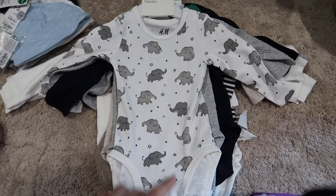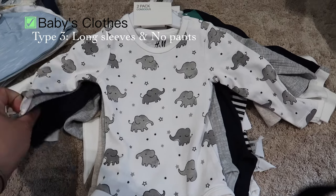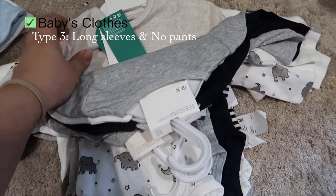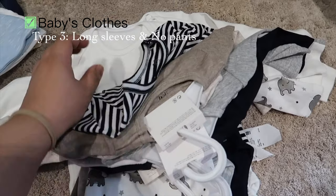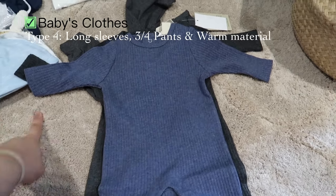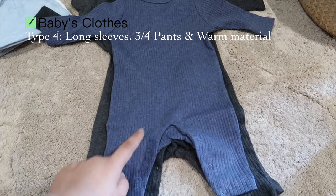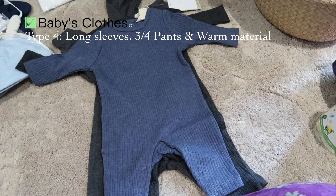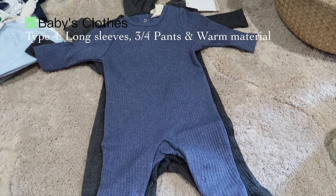The third type of baby clothes is bodysuits with long sleeves and no pants — I bought around five to six pieces of different designs, from newborn to three to six months. The fourth type is bodysuits with long sleeves and three-quarter pants. The fabric is a bit warm, just to keep options open — if the weather is quite cold, I can put this on the baby.